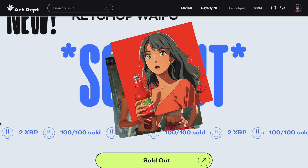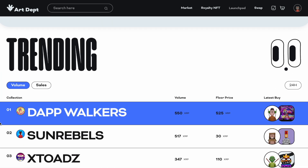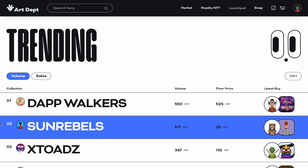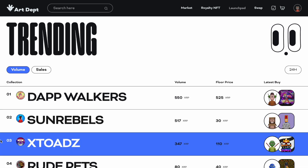We see on this website trending now — we have the Dap Walkers, which they also did. Now the Dap Walkers are probably their most advanced NFT. Their first version of their toads, the X Toads, were pixelated artwork, then they had the XXL Toads which were a bigger version of the pixelated artwork.